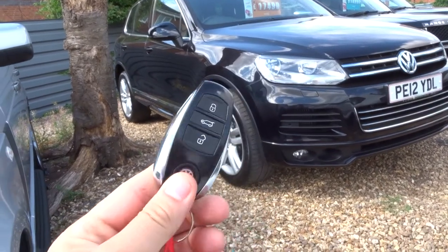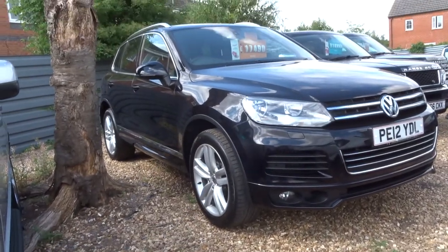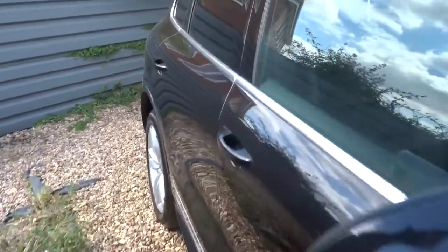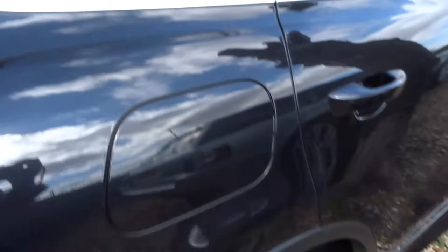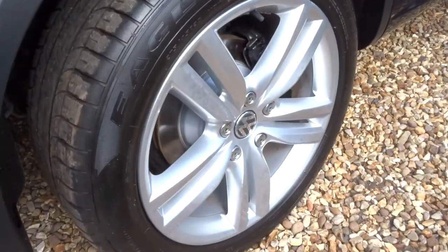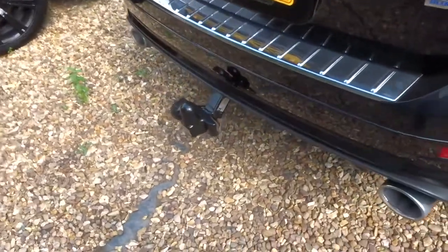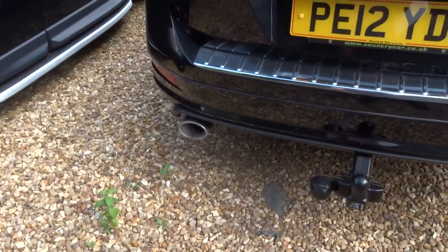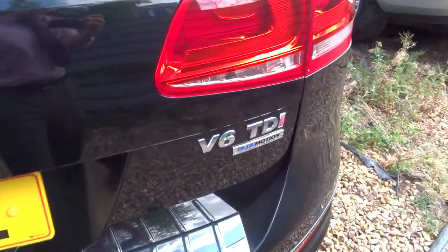Here's the key - beautiful looking key. Let's go and have a look around. Starting from the boot, as we go around we've got privacy glass, gorgeous multi-spoke alloys, a towbar, two exhausts and the V6 TDI badge.